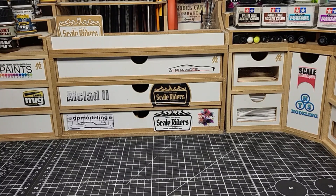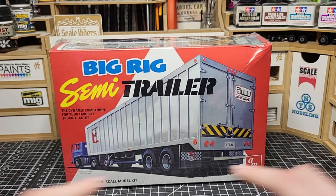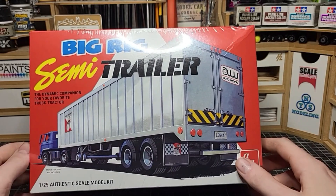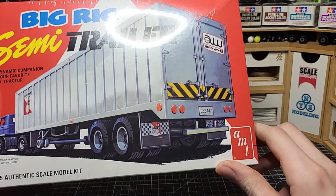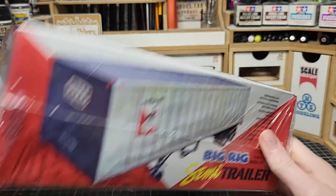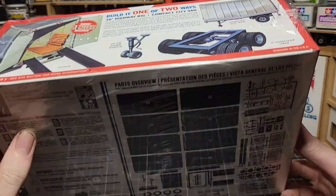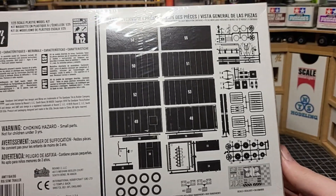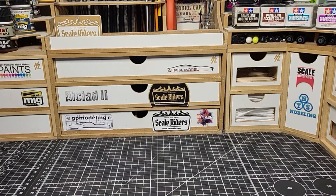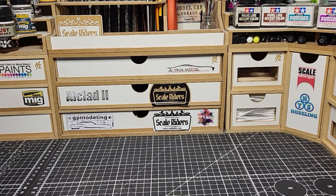I picked up one kit at a retail store while grabbing some supplies — a big rig semi trailer kit. I'm not sure exactly what the trailer is carrying, maybe car parts, but it's all steel trailer and the kit is noticeably heavy. I think it was around 12 to 13 bucks for what is normally a 40-dollar kit. I've got tons of big rigs already, but at that price I couldn't pass it up.